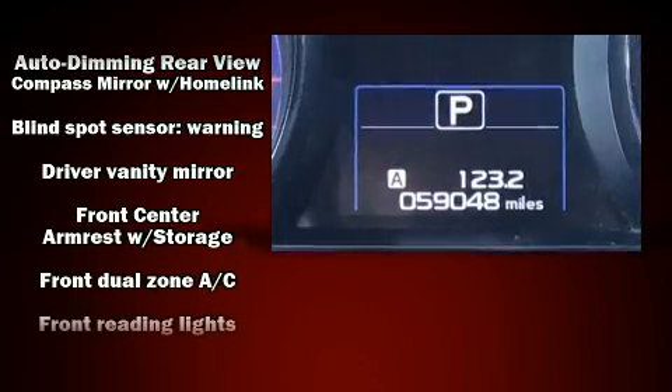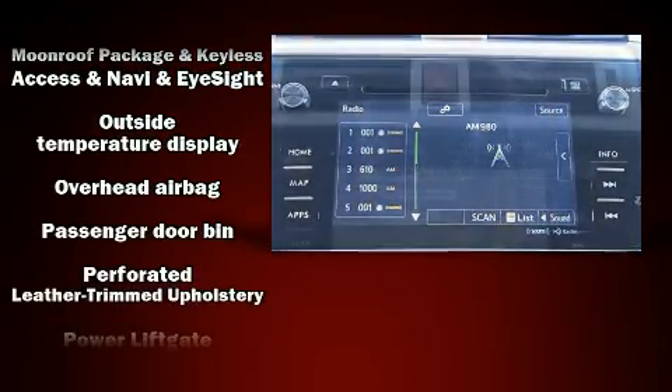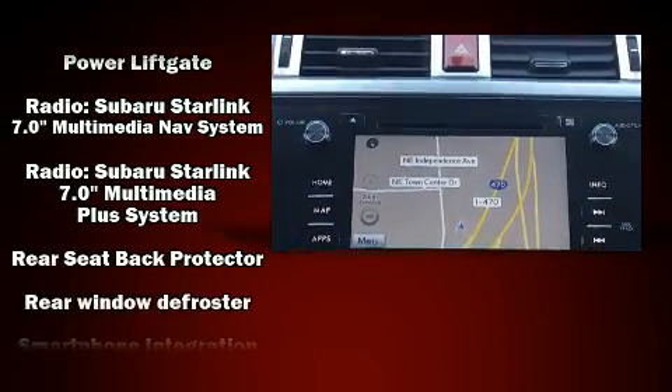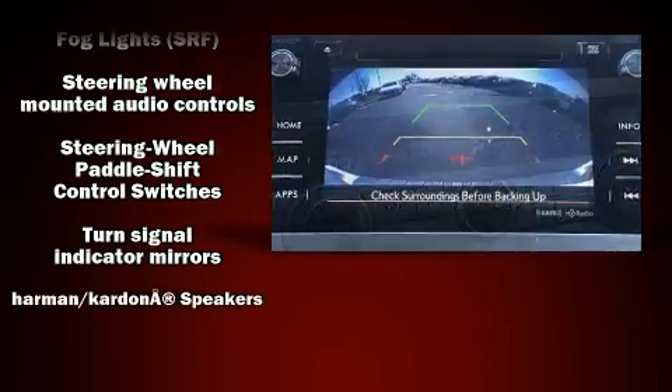Subaru also prioritized safety and security with features such as dual front impact airbags, anti-whiplash front head restraints, and four-wheel disc brakes with ABS. With electronic stability control supplementing mechanical systems, you'll maintain precise command of the roadway.